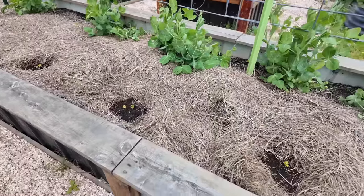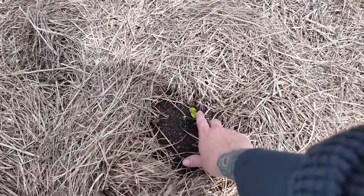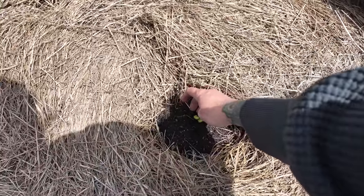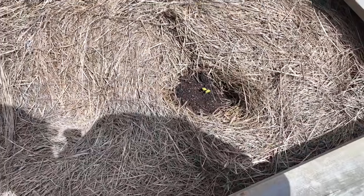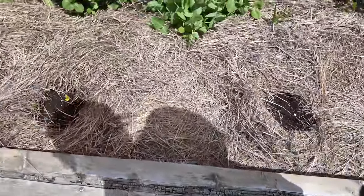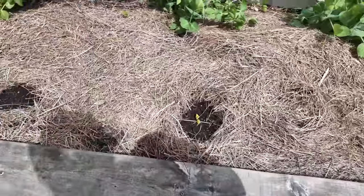Oh wow, this happened fast — I've got squash babies coming up! Happy birthday, little guys. They're looking a little yellowy around the edges — they must have just popped up, probably after a cool night. I may go ahead and do the cut potato thing in this bed just to protect these seedlings because I have seen lots of little pill bugs. Looks like we have a replay from last year.